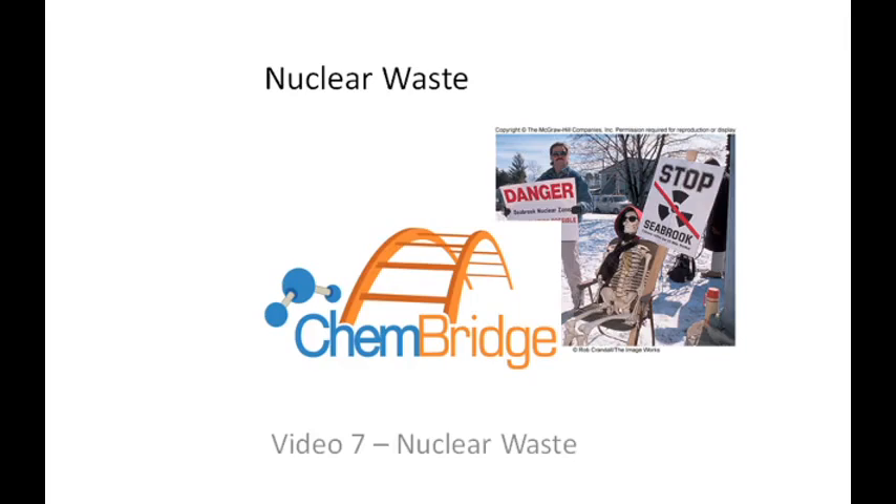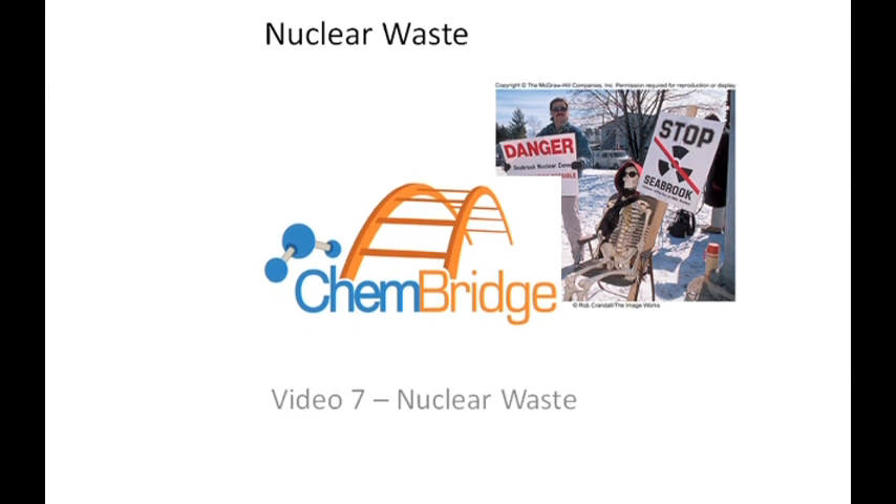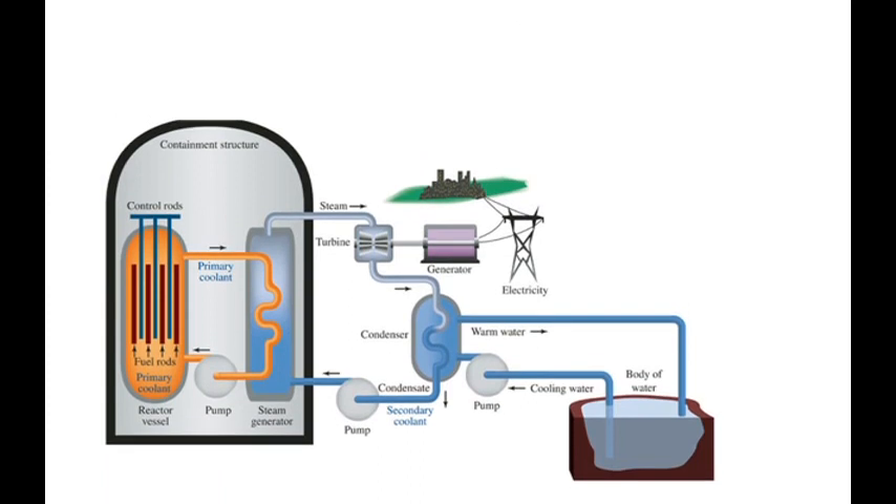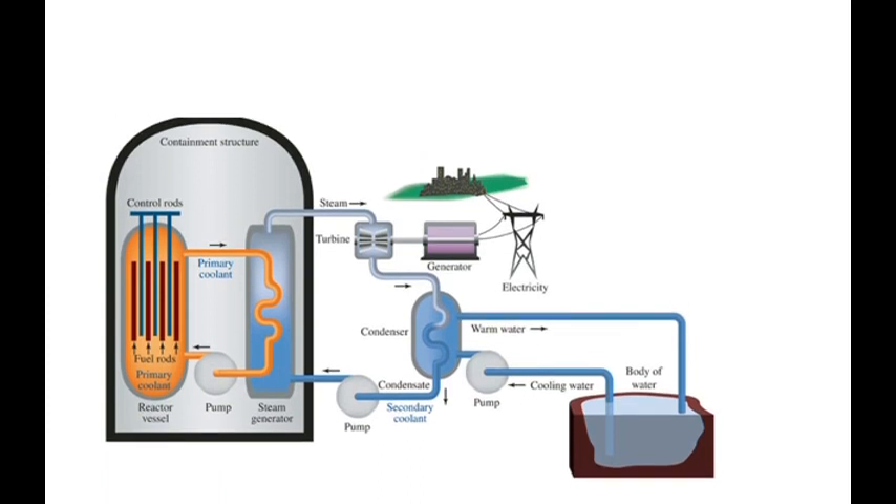This is video 7. We're going to talk about nuclear waste in video 7. When we consider nuclear waste, we're going to talk mostly about the nuclear waste that's generated in the nuclear power plant.